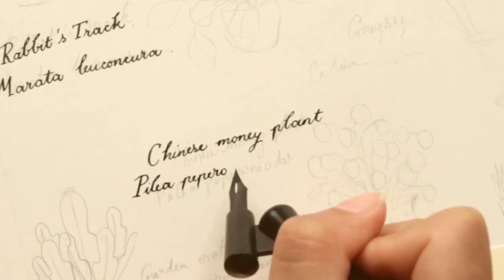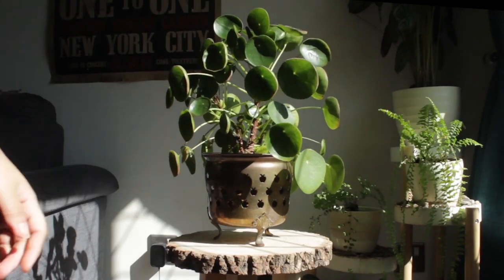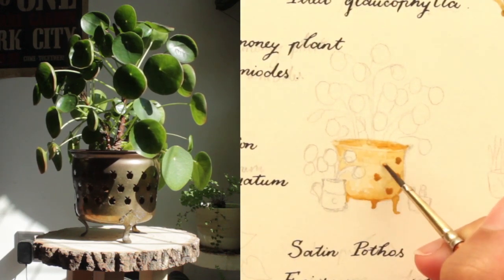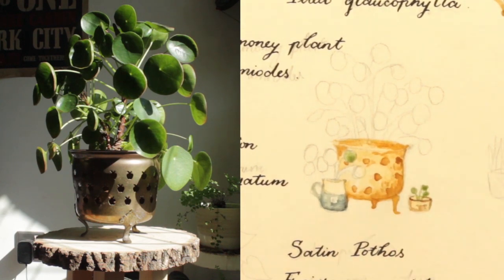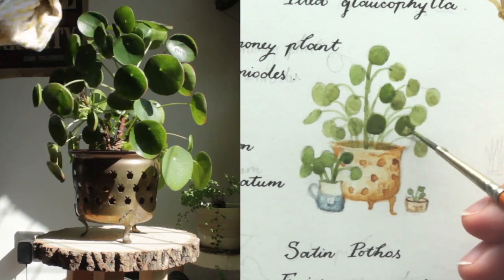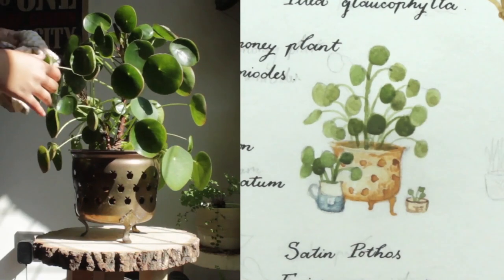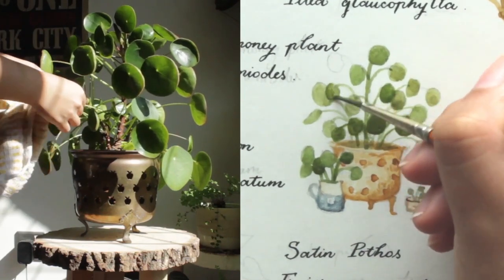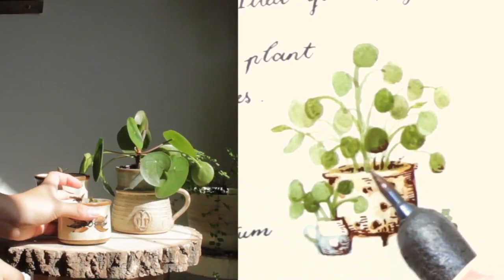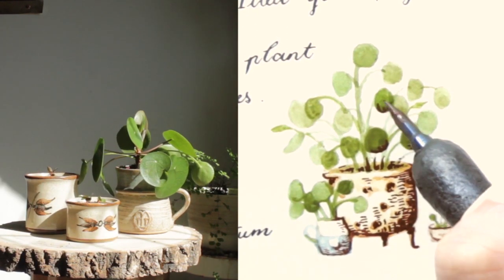We have arrived at a plant collector's holy grail — the pilea to end all pilias: the Chinese money plant. Sought after by many far and wide, because come on, look at this thing. Can you get any cuter than perfectly round leaves? This queen is also really easy to take care of, and once you've got one, you're gonna have a forest of them, because they pop out little baby plants like every other week, especially in the summer. You're gonna be drowning in pilias before you know it, and you're gonna be so happy about it. And baby pilias are so adorable!